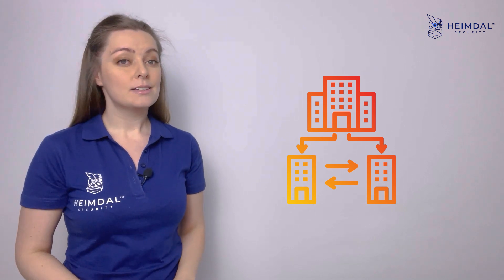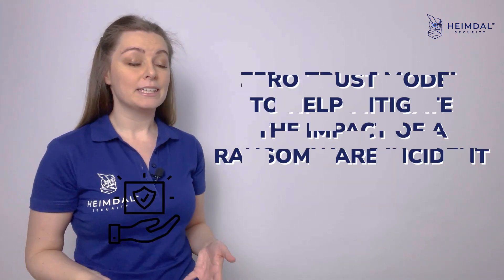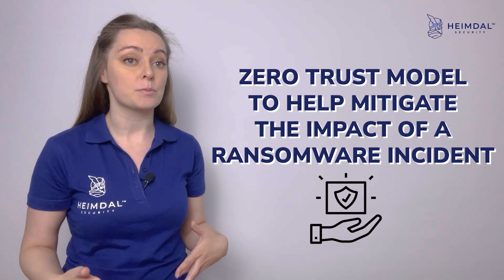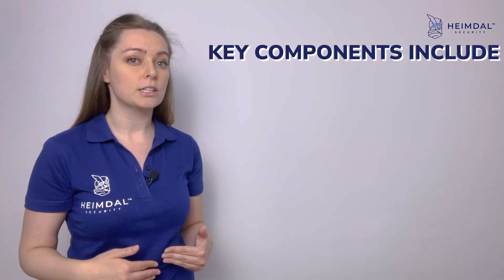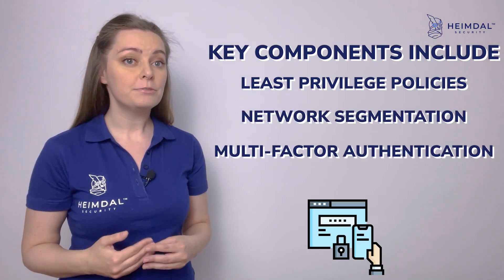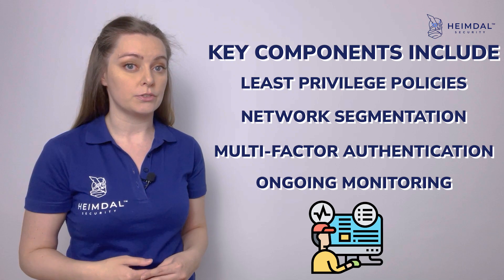Small to medium-sized businesses should also consider implementing a zero-trust model to help mitigate the impact of a ransomware incident. Key components include least-privileged policies, network segmentation, multi-factor authentication, and ongoing monitoring.